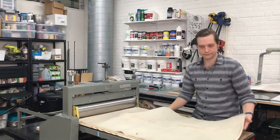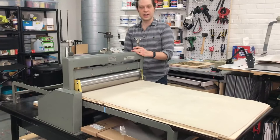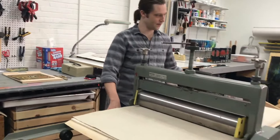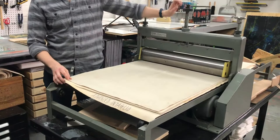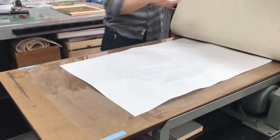Now this press is electric. Some presses have big cranks on them, but this one's electric. Here comes the magic moment. Let's see how it came out. Ready? Hey, that came out pretty good!